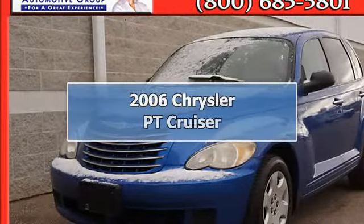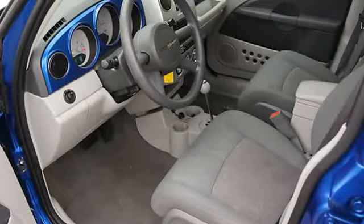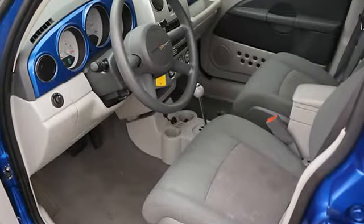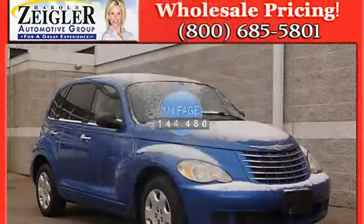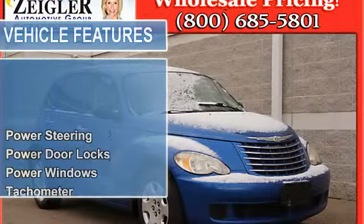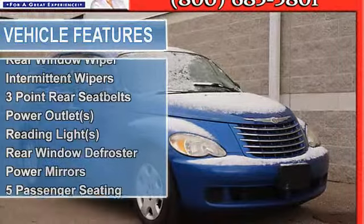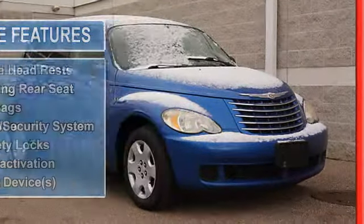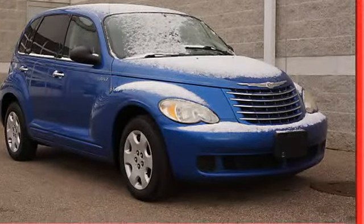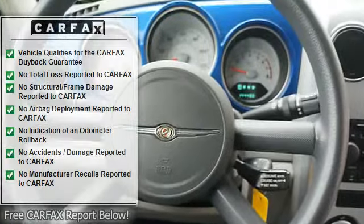2006 Chrysler PT Cruiser 4-door wagon. This vehicle features the following equipment: automatic, front-wheel drive, power steering, power door locks, power windows, tachometer, air conditioning, tilt steering wheel, rear spoiler, clock, rear window wiper, intermittent wipers, 3-point rear seat belts, power outlet, reading lights, rear window defroster, power mirrors, five passenger seating, center console.